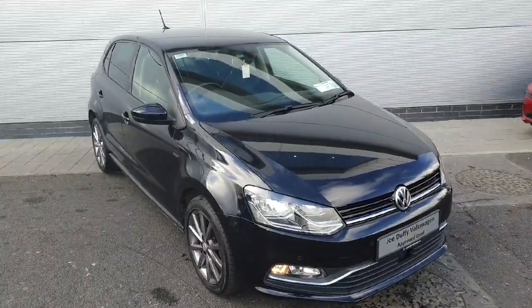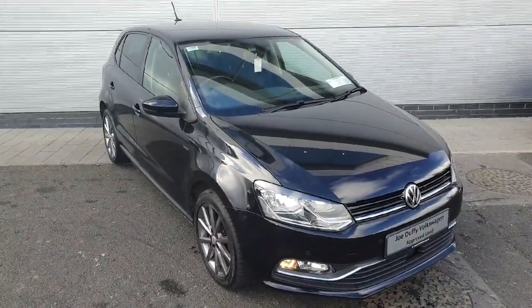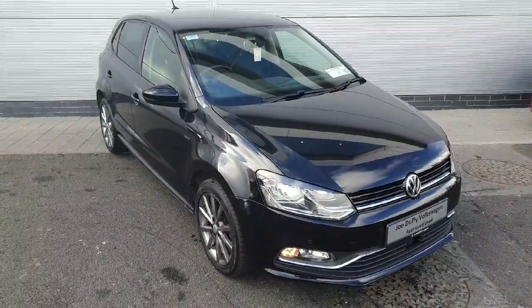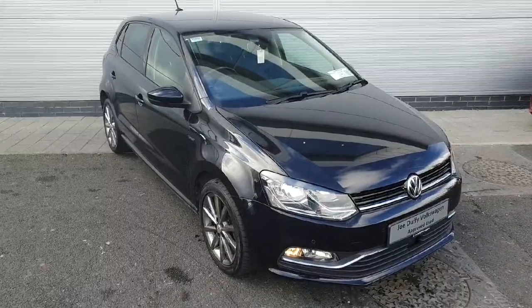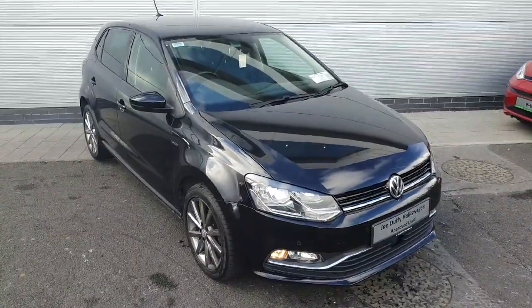Hello everyone and welcome back to Joe Duffy Volkswagen North Dublin. Today we have this absolutely stunning 2016 Polo Lounge. There's a 1 litre petrol engine and it produces 75 horsepower. It also has a manual gearbox inside.